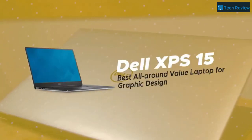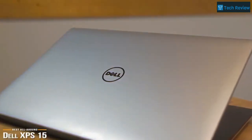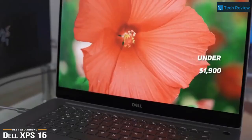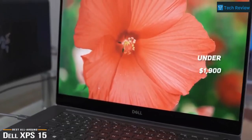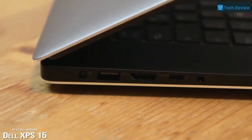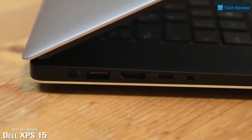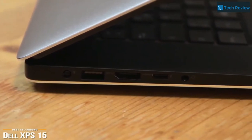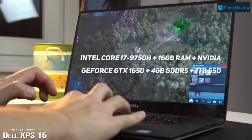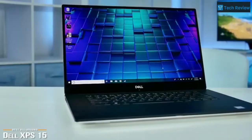Next we have the Dell XPS 15, our pick for the best all-around value laptop for graphic design. Dell has always been known for its good quality affordable machines. Often cited as a benchmark, at under $1,900, the Dell XPS 15 is one of the best all-around performers if you are looking for a solid, quality, versatile PC for graphic design. It is powered by an Intel Core i7-9750H, 16GB RAM, Nvidia GeForce GTX 1650 with 4GB GDDR5, and a 1TB SSD.